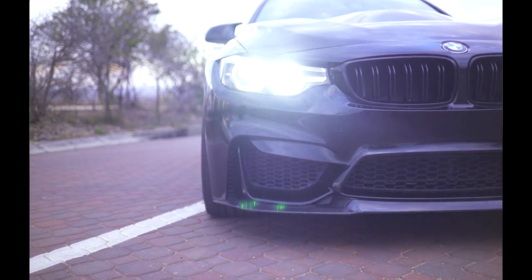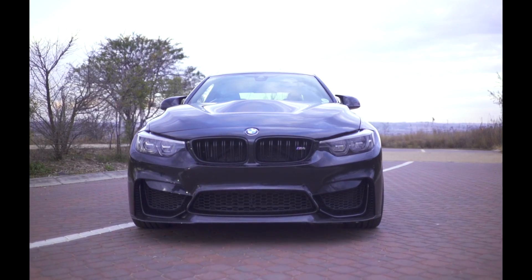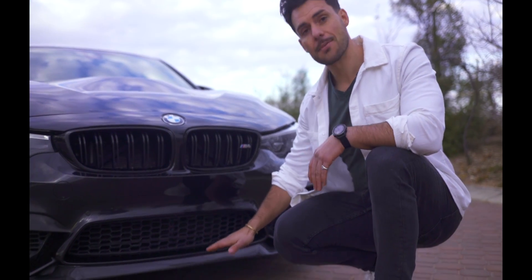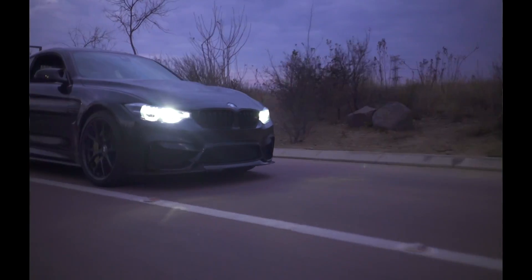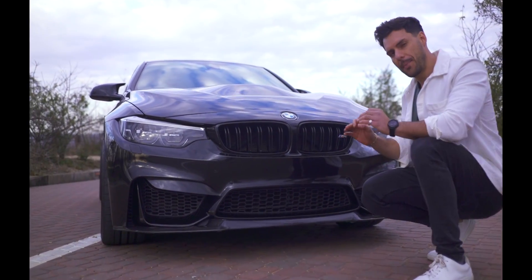Hi, this is Alexander from Reverview, and today we have one of the best M cars ever produced behind me — the BMW M4 CS. CS stands for Competition Sport. So much carbon fiber has been dressed on this vehicle. Here you have the front splitter, full carbon fiber. The only downside with having a splitter this low is when you go over bumps you have to be super mindful not to scratch it, and it's quite susceptible to stone chips.